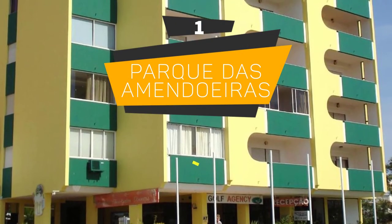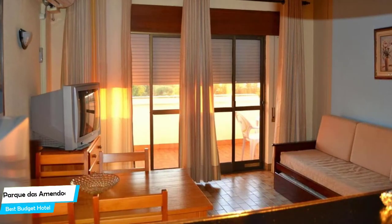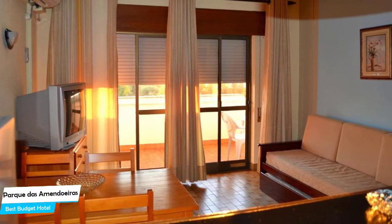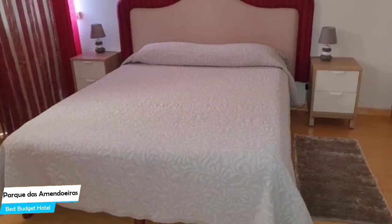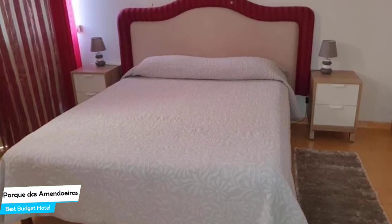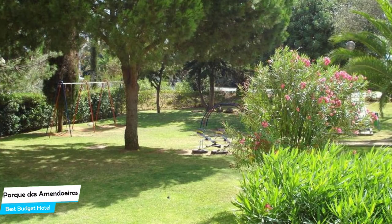Number 1: Park Das Amendoeiras – Best Budget Hotel. If you're on a budget and want to spend your hard-earned money on activities in Vilamoura rather than pay a large amount for a hotel room, then Park Das Amendoeiras would be a great choice for you. Considering its price, it offers everything you might need and has a good location. In my honest opinion, this is probably the best value-for-money hotel in Vilamoura.